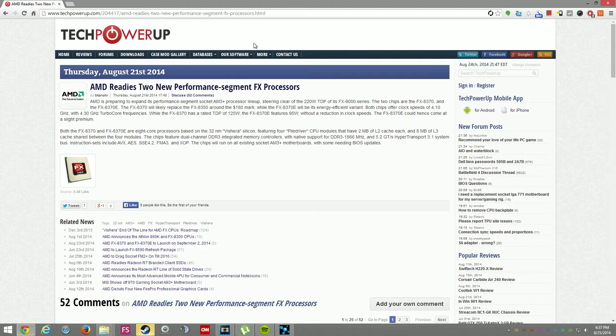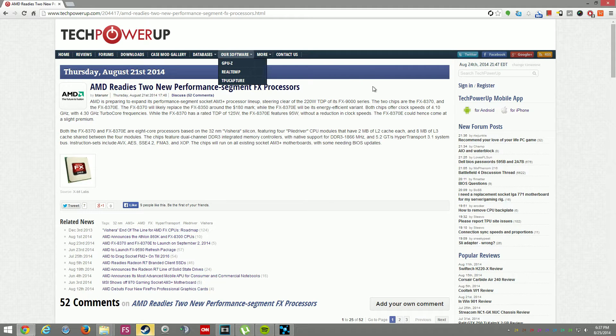Two new processors are coming out from AMD: the AMD FX 8370 and AMD FX 8370E, which is the star of the show right now because it's an energy efficient processor. While the AMD FX 8370 is at 100.5 watts, the AMD FX 8370E is around 95 watts TDP.